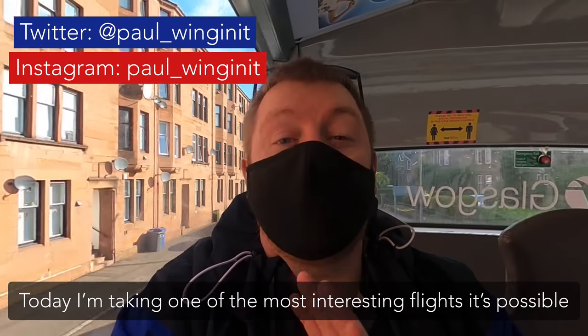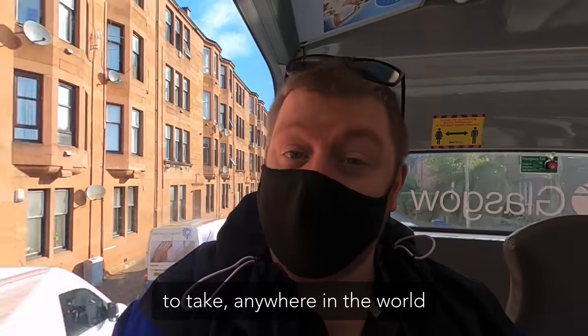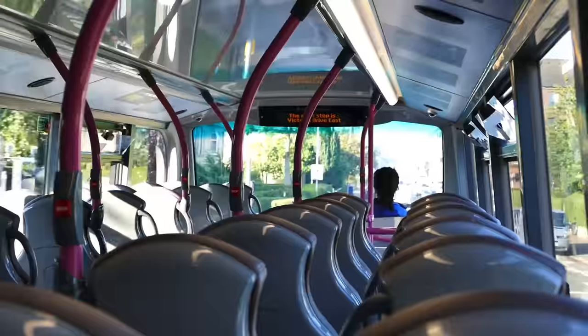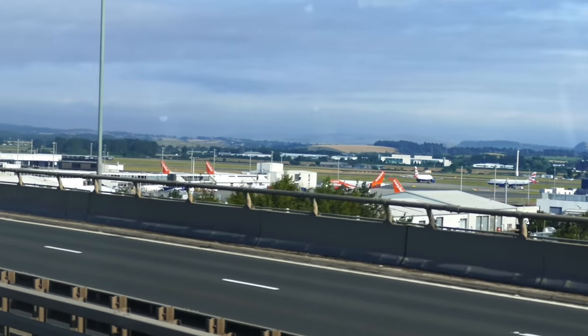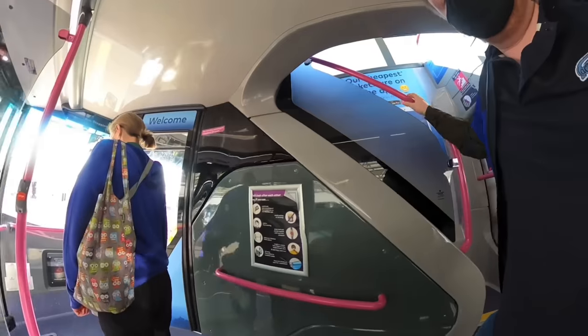Today I'm taking one of the most interesting flights it's possible to take anywhere in the world. Today's trip begins at Glasgow airport, the only place you can fly to Barra from. Scotland has no airports that are connected directly to railways, so I arrived by bus, and with no hold bag to check in, I went straight through security.